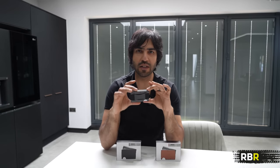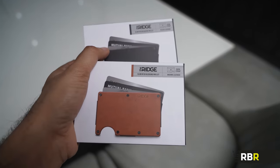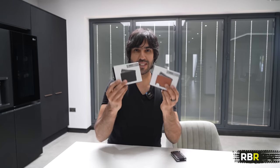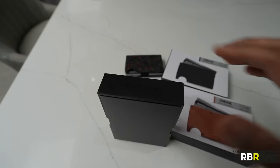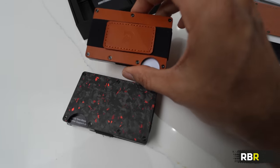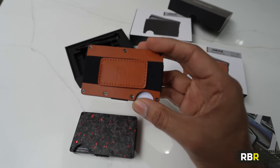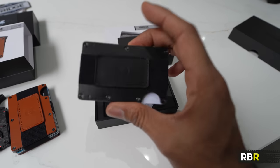Today's episode of RBR is sponsored by returning sponsor The Ridge - the company that redefined our expectations of the wallet. They're back with an absolutely awesome new addition which is the first ever pure leather Ridge wallet. I've got two versions here: one is the brown leather version which is gorgeous, and the other is midnight black. Opening it up - wow, that is lovely. This has had 18 months of development and it's the same great design as the classic.